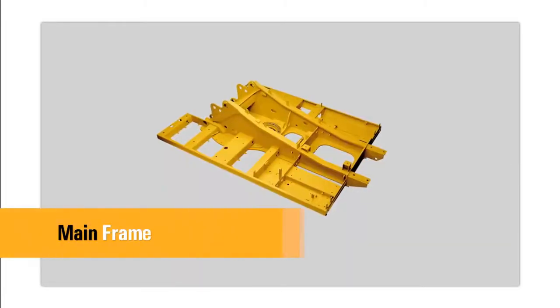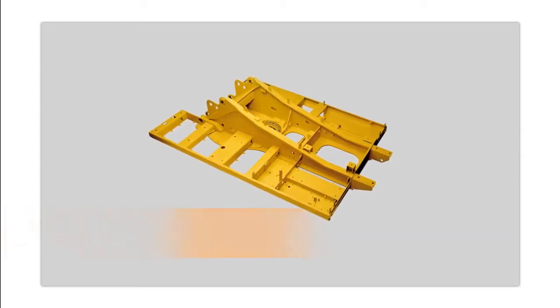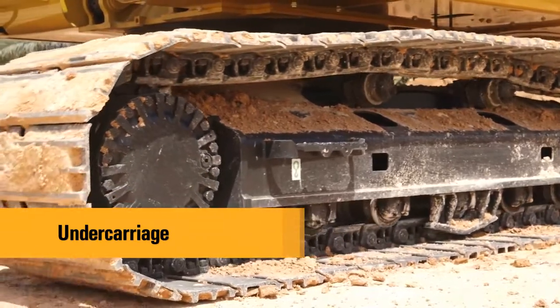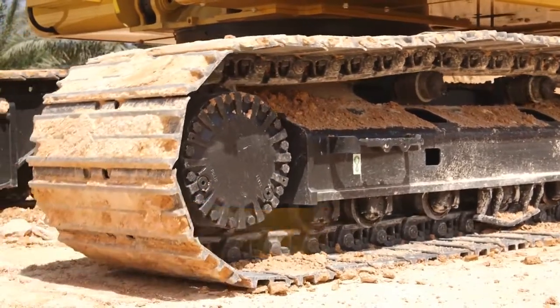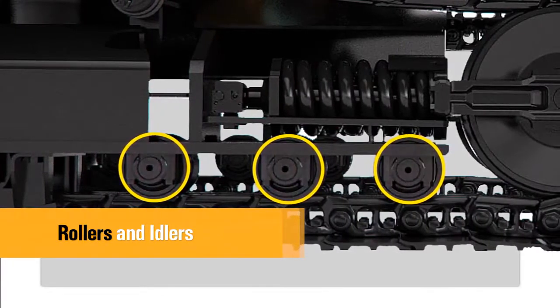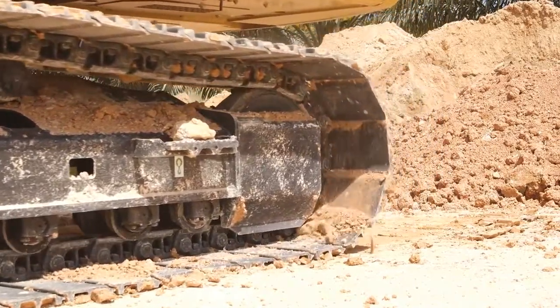The rugged main frame is designed for maximum durability and efficient use of materials. The durable CAT undercarriage absorbs stresses and provides excellent stability. Sealed and lubricated track rollers, carrier rollers and idlers provide excellent service life to keep the machine in the field longer.